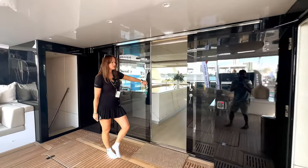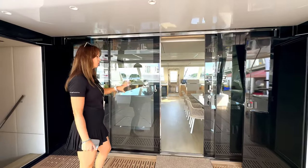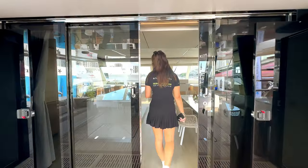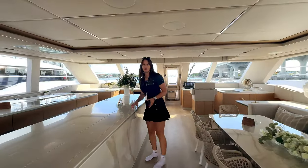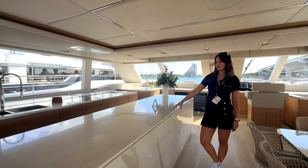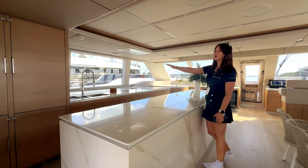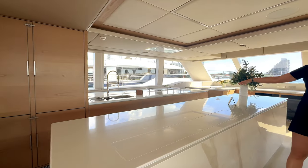These are the signature Sunreef doors that slide down into the wall. Then we have a beautiful open lounging space that smoothly immerses into the saloon. This yacht has a galley-up layout, which means that's our main galley. As you can see, there's a beautiful big island with a sink, refrigerators, freezers, cooker — everything you need in your kitchen.